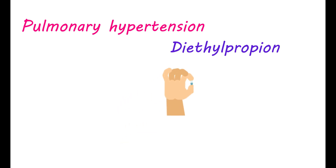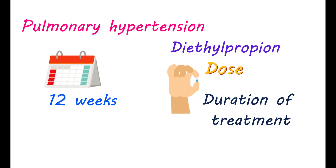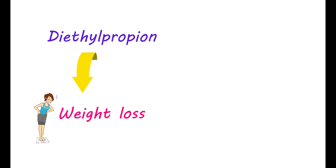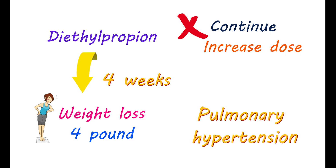The risk of pulmonary hypertension with diethylpropion is highly related to its dose and duration of treatment. If you use this medication for more than 12 weeks, you will be at high risk of developing pulmonary hypertension. Your doctor may suggest this medication for a very short period with close monitoring of weight loss. You should have a significant weight loss — around a 4-pound reduction in body weight — within 4 weeks of treatment. Otherwise, it is useless to continue use or to increase the dose, as beyond no significant weight loss the risk of pulmonary hypertension increases.